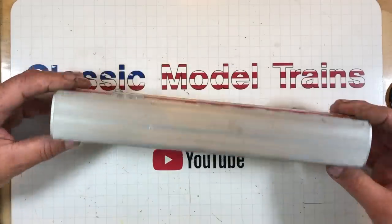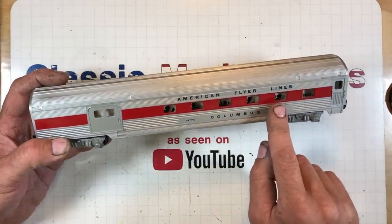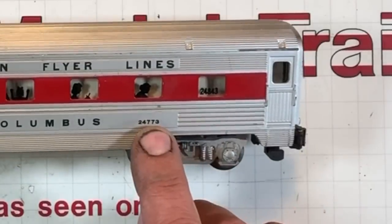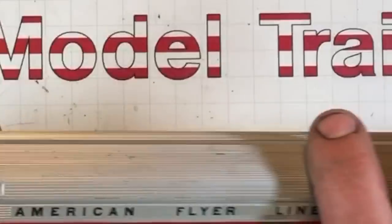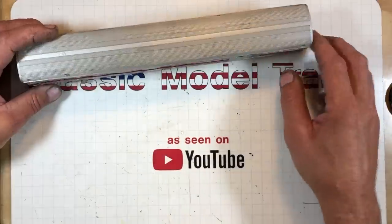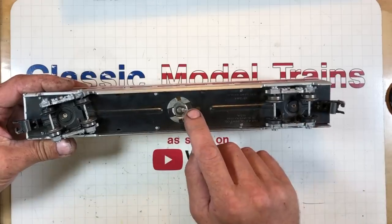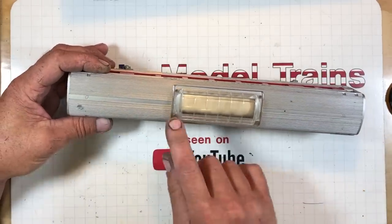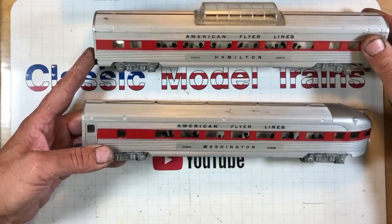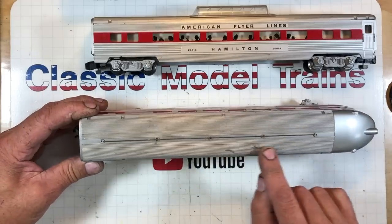Then we've got all these other cars. Here's the Columbus — this must be the combo car, for packages, cargo, and people. It's got a number up here: 24, 8, 43, and different numbers down here, which is confusing. How about the old Vistadomer? The Hamilton car — lighted — in really nice shape with just a little scuff on top. And they kind of designed all the silhouettes a little bit different, which is nice.